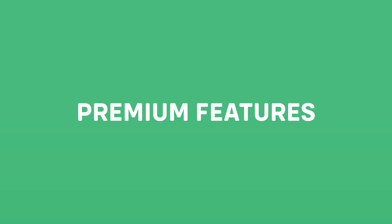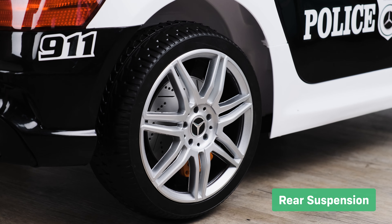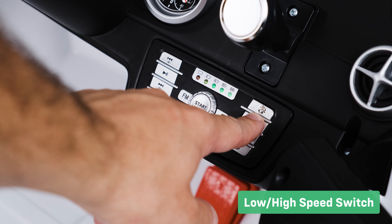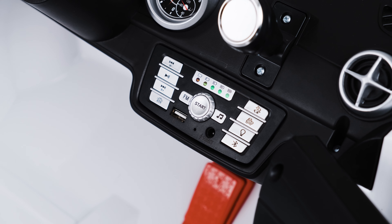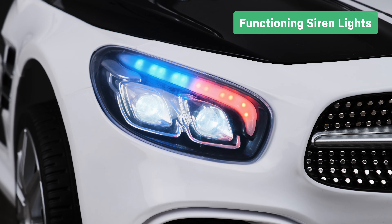Let's take a look at the premium features. All-wheel suspension maintains ride comfort on uneven surfaces. The low and high speed settings are great for those who aren't confident in their new ride. Battery voltage display and astonishing lights and sounds.